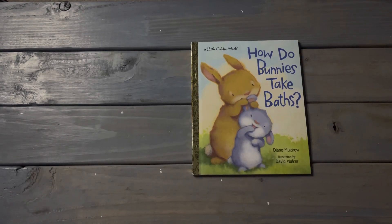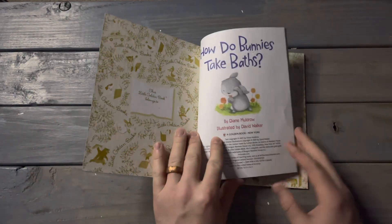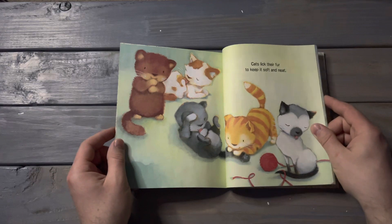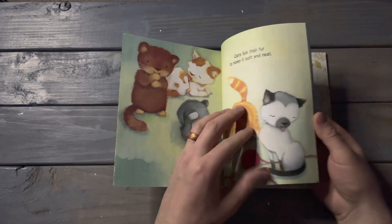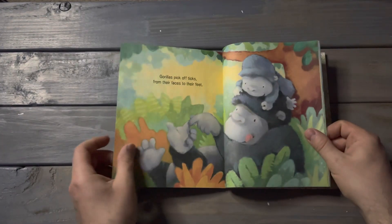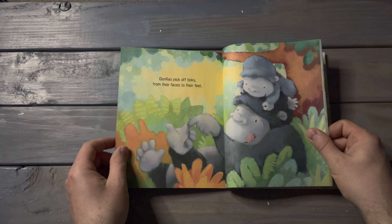How do bunnies take baths? Cats lick their fur to keep it soft and neat. Gorillas pick off ticks from their faces to their feet.